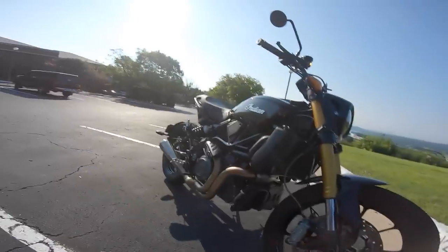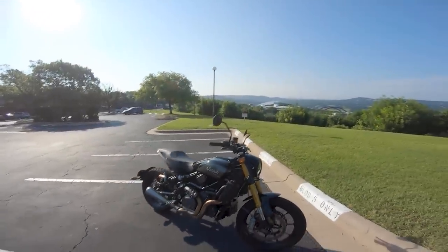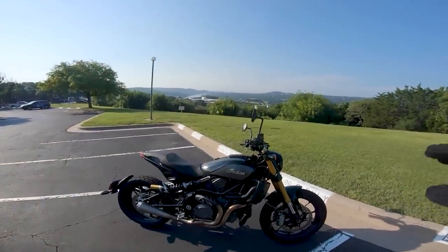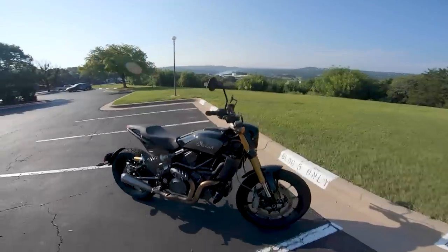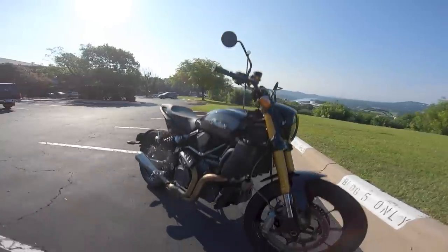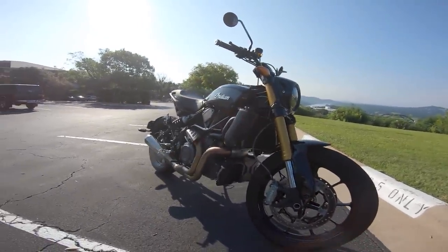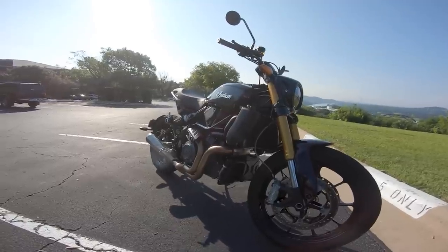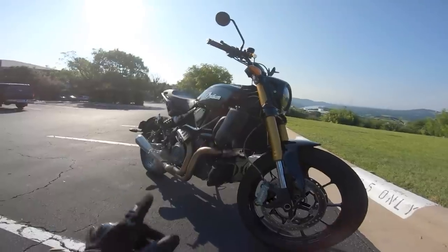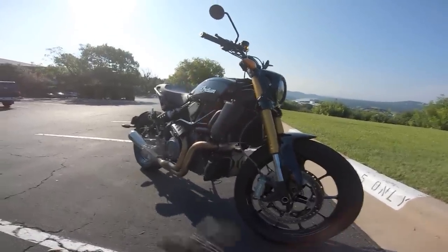There's a lot to say about this motorcycle and it's important we start with the ethos of what this bike is supposed to be. Back in 2013, Polaris revitalized the Indian brand and started coming out with new cruisers — the Scout was announced. But the big thing Indian did was go back to flat track racing, where they absolutely dominated with their FTR 750 race bike.